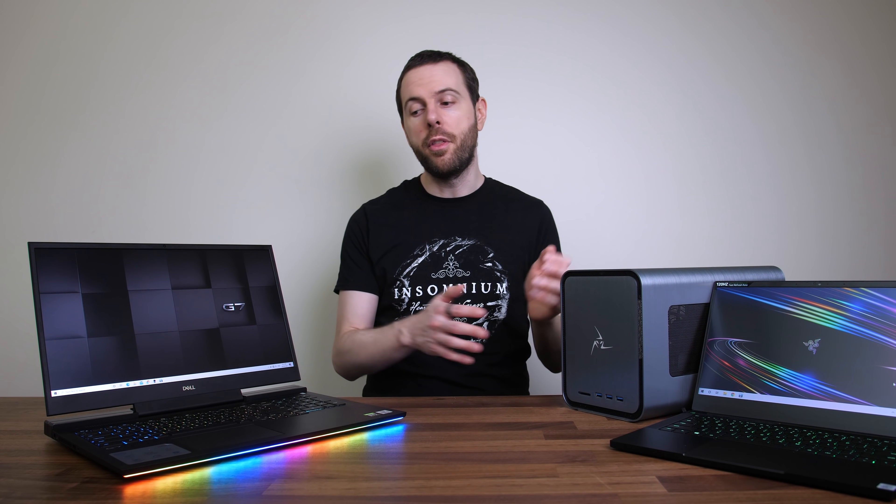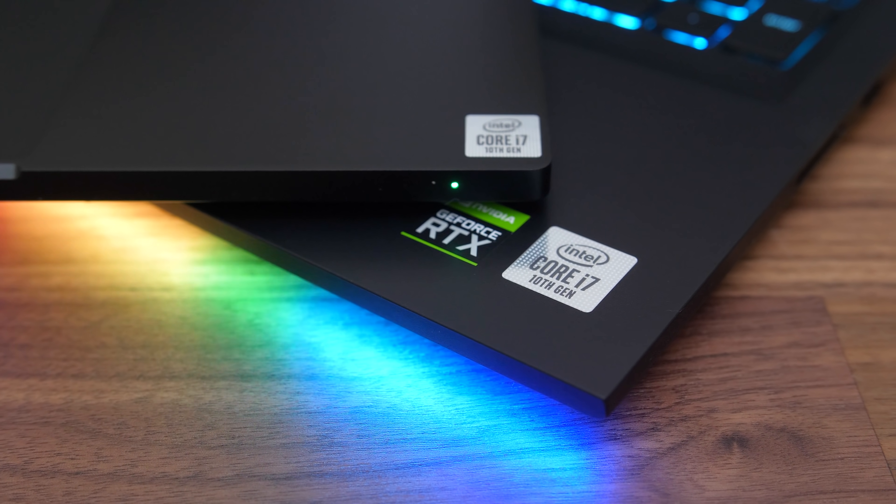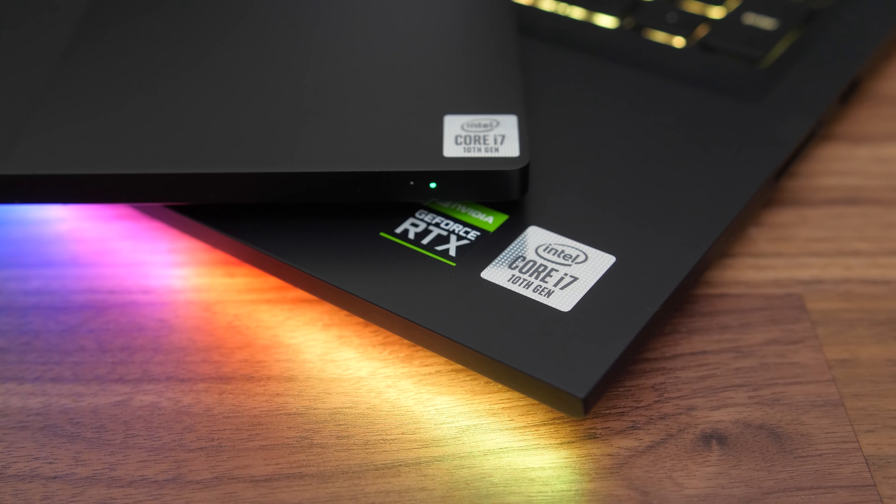Both the Razer Blade Stealth and Dell G7 have Thunderbolt 3, so we're able to connect them up to the eGPU enclosure. Both machines are technically classified as having 10th gen processors, but the Blade is using Ice Lake while the G7 is using Comet Lake H, so they're two different architectures.